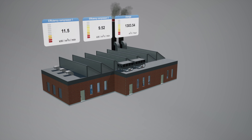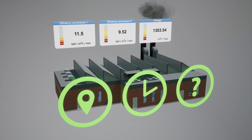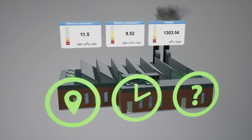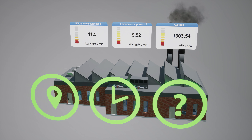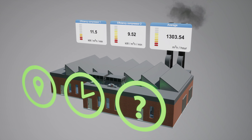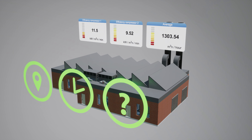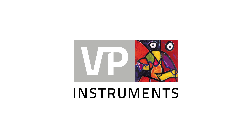VP Instruments helps you to find out where, when and how to improve the efficiency of your plant. By using VP Vision, you can easily gather all the data you need to elevate your plant's efficiency to an optimum level, which, in today's world, is key to long-term success of your company. You want to start saving today?